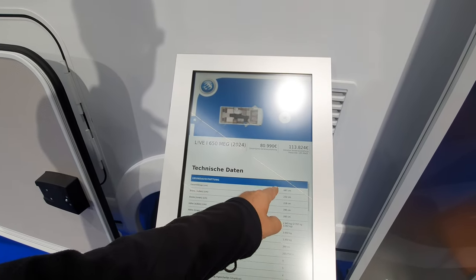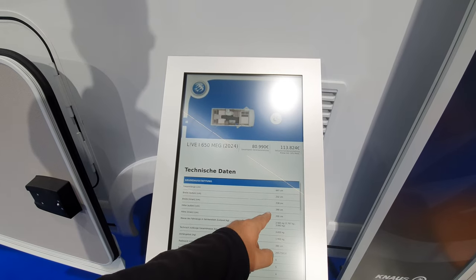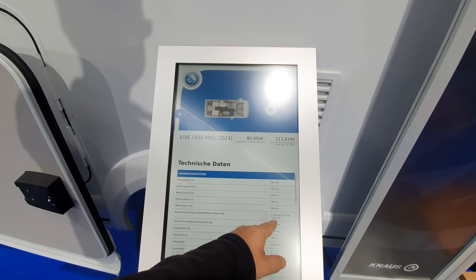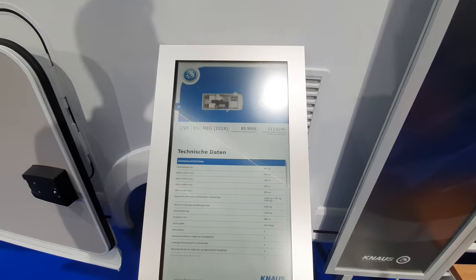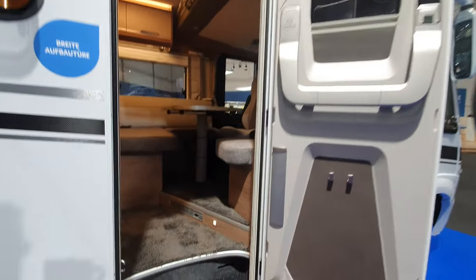It's 697 long, 232 wide, inner width 218, outer height 290, inner height 2 meters, and it's going to offer over 400 kilos of payload in ready-to-go state.